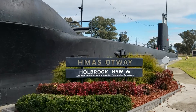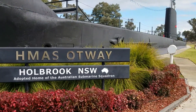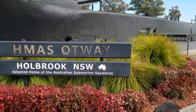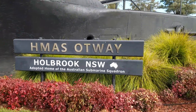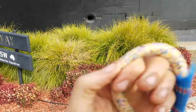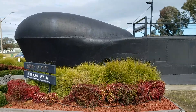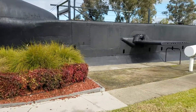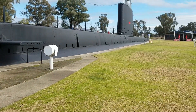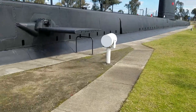Here is the HMAS Otway at Holbrook, New South Wales, and it is a subway — it's a six-foot sub. It's the adopted home of the Australian Submarine Squadron, which is bizarre because it's like seven hours drive from here to the ocean. They've done well to run this thing from the ocean up here into this park and they've hit a patch of concrete.